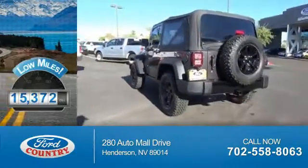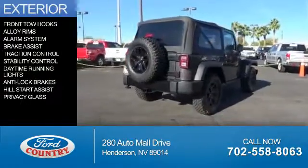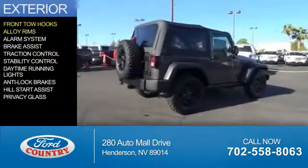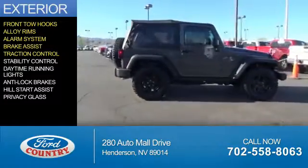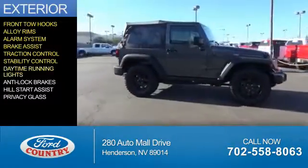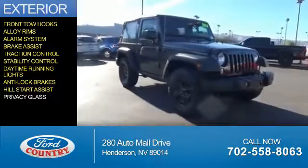With fewer than 20,000 miles, this vehicle has a long road ahead. The features include front tow hooks, alloy rims, an alarm system, brake assist, traction control, stability control, daytime running lights, anti-lock brakes, hill start assist, and privacy glass.